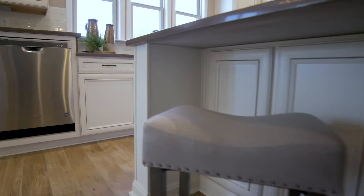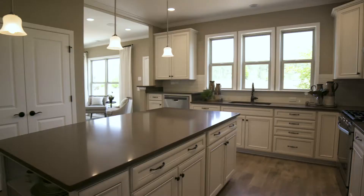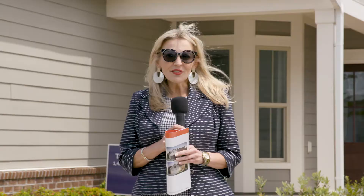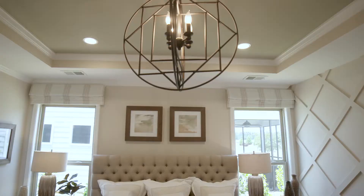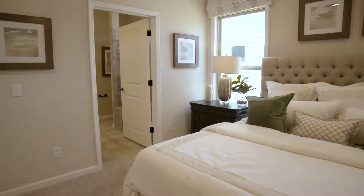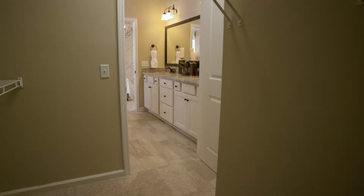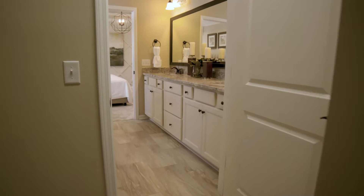All of our homes feature hardwood floors, granite in your kitchens, beautiful painted cabinetry, stainless steel appliances, and many other ways to personalize these homes. The beautiful spacious master bedroom features a gorgeous tray ceiling and a very luxurious master bathroom with luxurious tile, a beautiful shower, and beautiful finishes on the sink area, plus spacious closets.